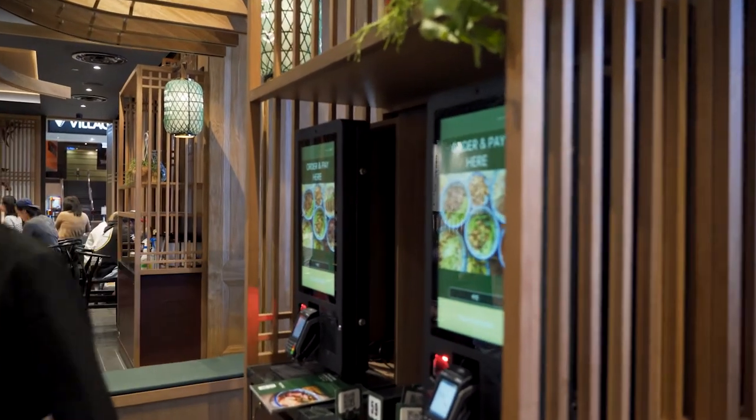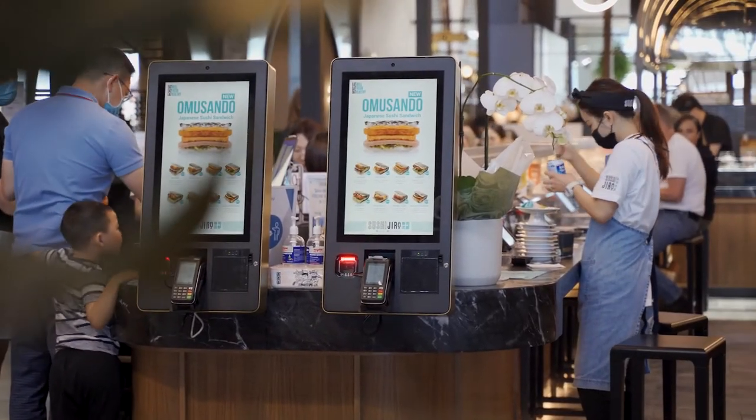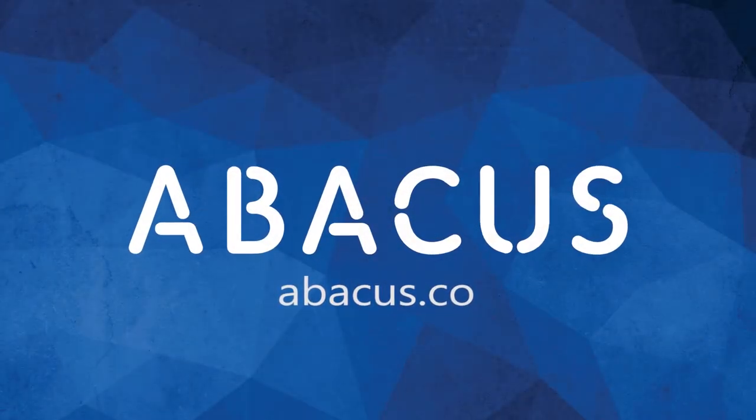Visit abacus.co or contact us and speak to one of our team members to learn more about how these will help your business.